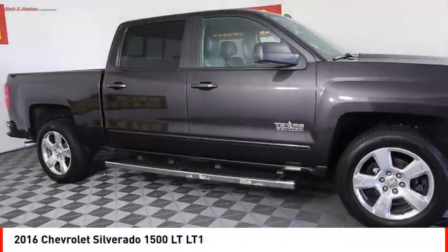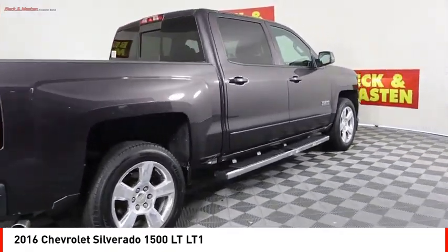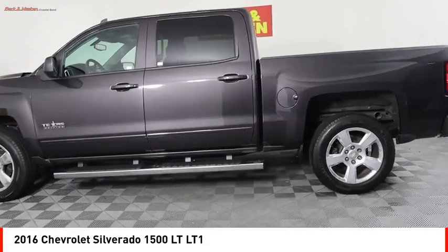We are pleased to show you the 2016 Silverado 1500. The Chevy Silverado 1500 has the lowest cost of ownership of any full-size pickup. Here are some of this vehicle's great options.